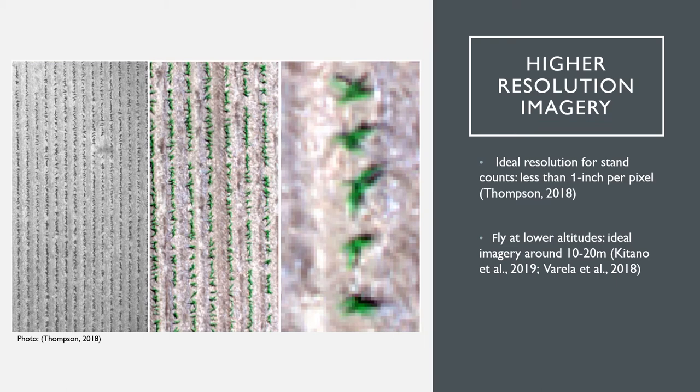No other technology can truly compare to drones in this way. The image shown here is from Laura Thompson in CropWatch of UNL. The far left image shows drone imagery at a resolution less than 1 inch per pixel — the ideal resolution for stand counts. From there she shows how this imagery can be zoomed in to show further specifics within rows and even of individual plants.